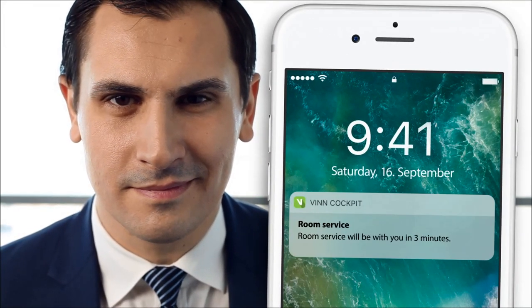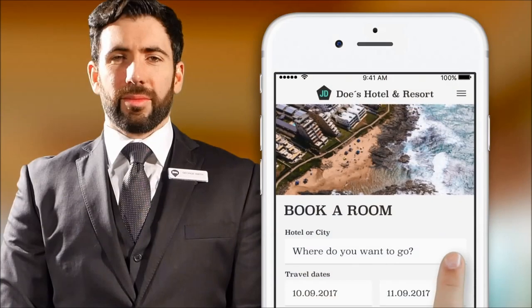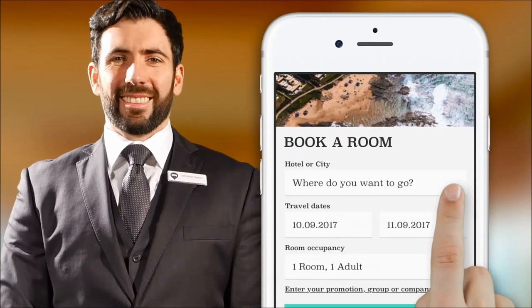Venn enables you to understand your guests better, respond to their needs, and impress them. Venn increases your direct bookings and your profit as a result.